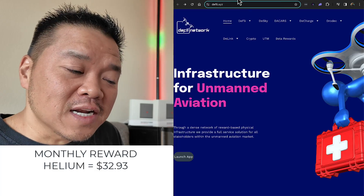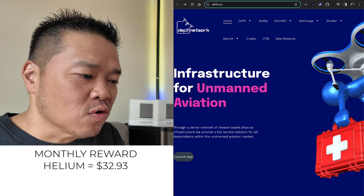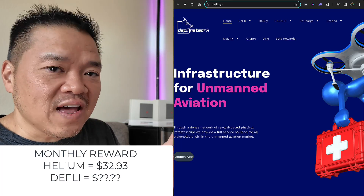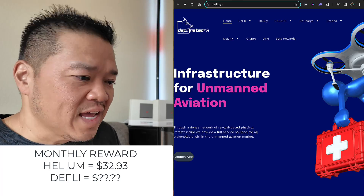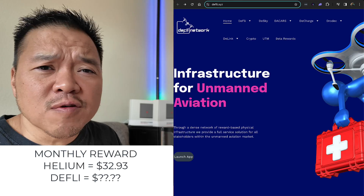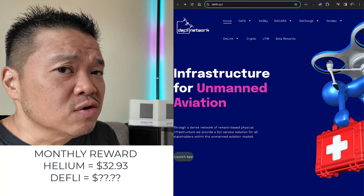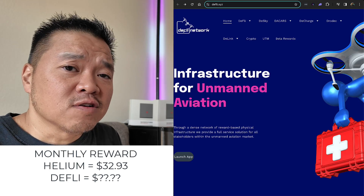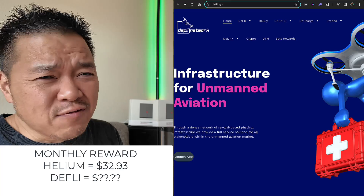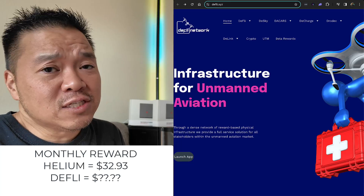The first thing somebody brought up was to check out the DFLI network — D-E-F-L-I. The DFLI network was at dfli.network, but it went down for the past week or two. Turned out they did not renew their domain, so now they're at dfli.xyz. It's never a great sign when a company doesn't remember to renew their domain name, but that's just me.